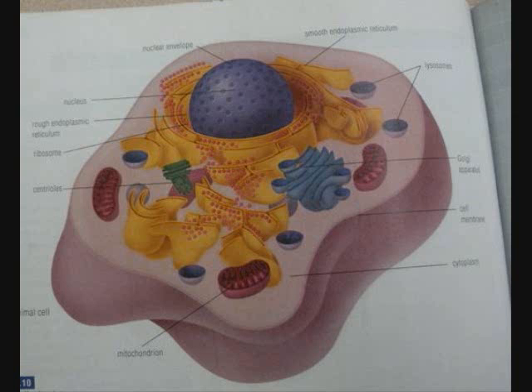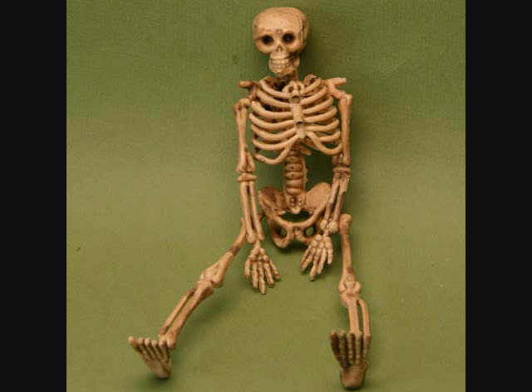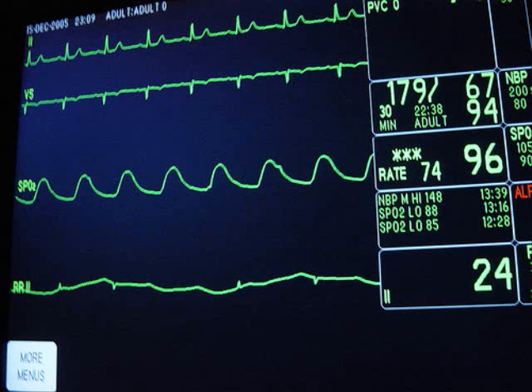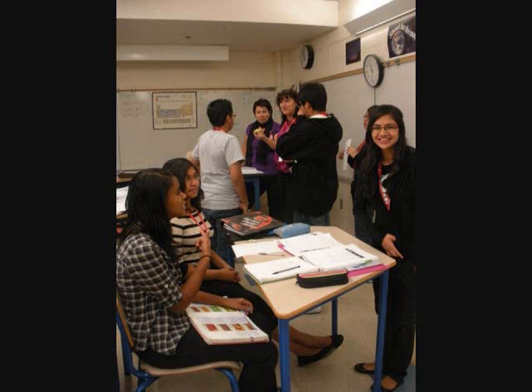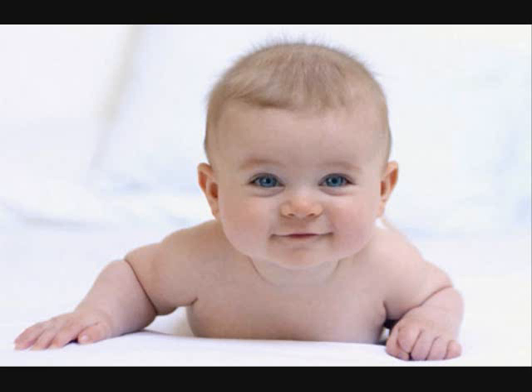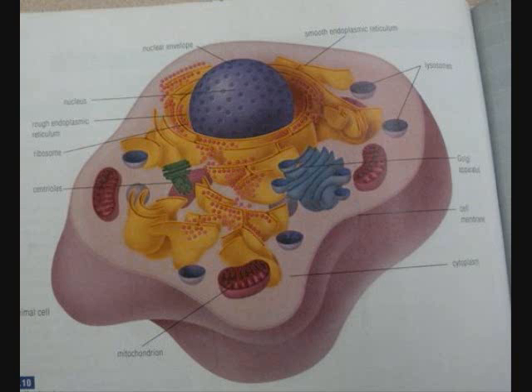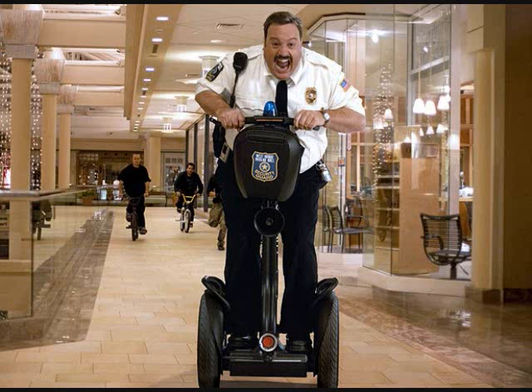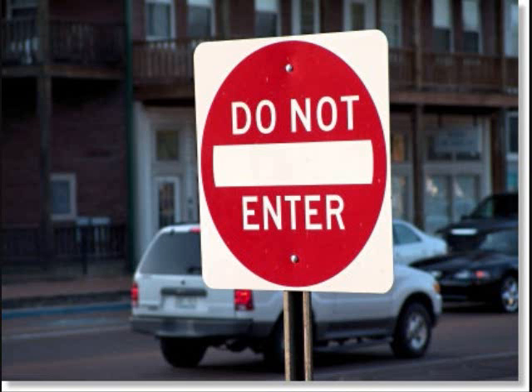The animal cells are what we're made of, you can't see them, but they keep you alive. Cells are everywhere in living creatures — they're the smallest unit of life. The cell membrane is the guard of the cell; it's the boss of who goes in and out.